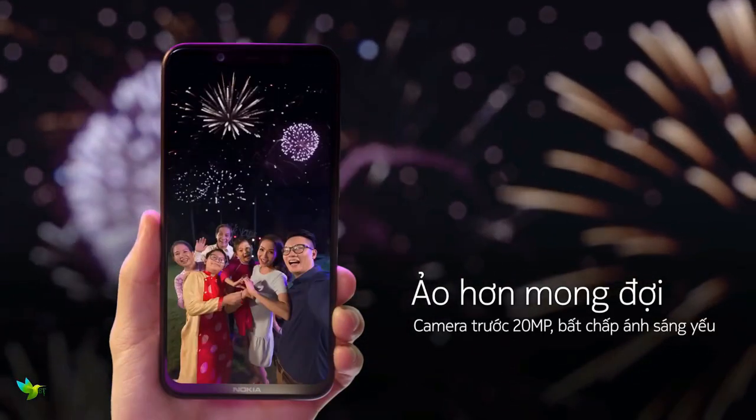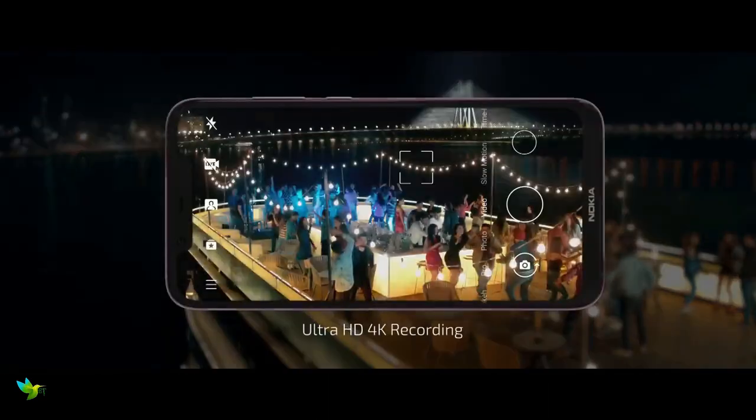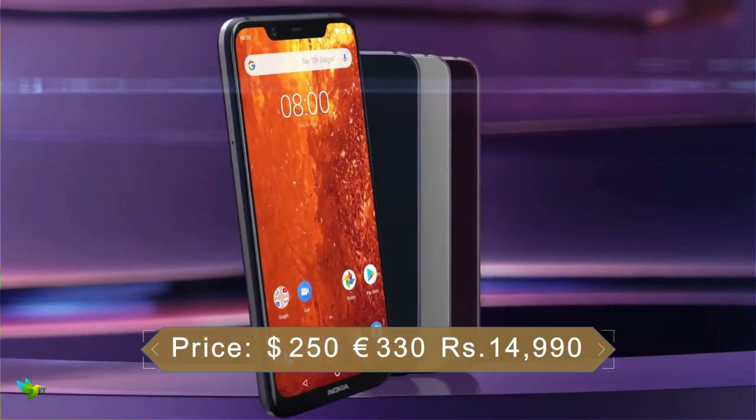Inside there is a Qualcomm Snapdragon 710 chipset with 4GB of RAM. This phone has 64GB of built-in storage, but the handset also comes with support for up to 400GB of external storage.